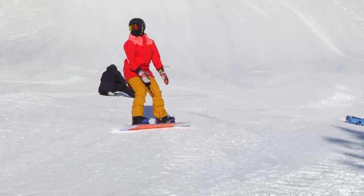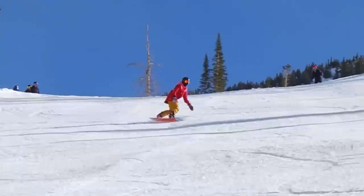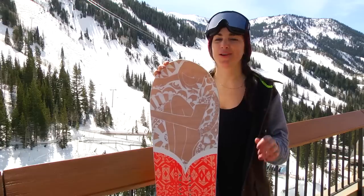As you'd come to expect from Gnu, this Classy features Magnetraction edges, which is really great for edge control and adds added grip. The core of this board is made with light sustainable wood and it's quite poppy.